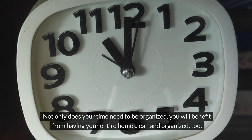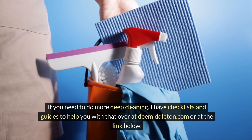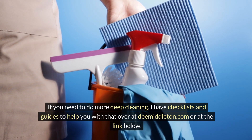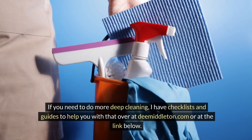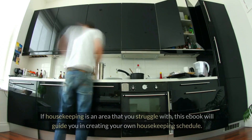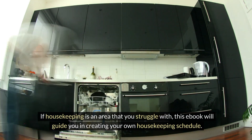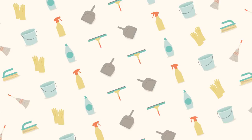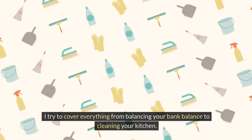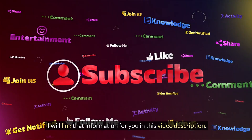Not only does your time need to be organized — you will benefit from having your entire home clean and organized too. If you need to do more deep cleaning, I have checklists and guides to help you with that over at dmiddleton.com or at the link below. I have a housekeeping ebook entitled Makeover Your Homemaking. If housekeeping is an area that you struggle with, this ebook will guide you in creating your own housekeeping schedule, covering everything from balancing your bank balance to cleaning your kitchen. I will link that information in this video description.